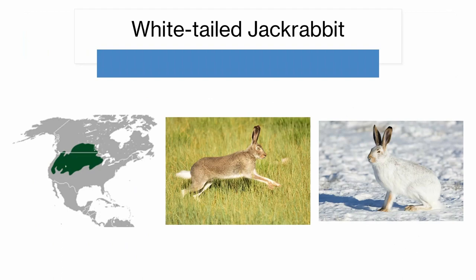The white-tailed jackrabbit is our last jackrabbit species. It's found in the northern part of the western United States as well as some of the prairies of Canada. Because it's found further north, it has a winter variation, which you can see on the right, where it's white but with some brown patches. Its summer form has the characteristic long ears, which are longer than its head, and it's got its white tail, which gives it its name and differentiates it from the other jackrabbit species.